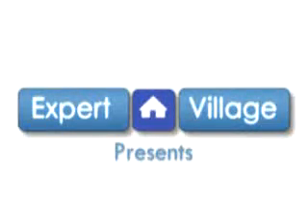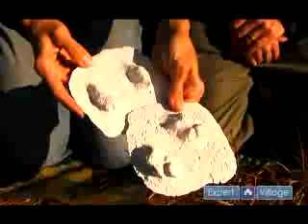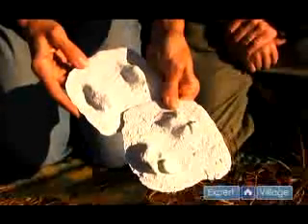Hi, we're Nick and Valerie Wisniewski on behalf of expertvillage.com. We'd like to talk a little bit about eastern cottontail tracks, and if you'd like more information you can visit our website walnuthilltracking.com. The eastern cottontail is in the lagomorph order and it is a prey animal that's very important in the environment around here.